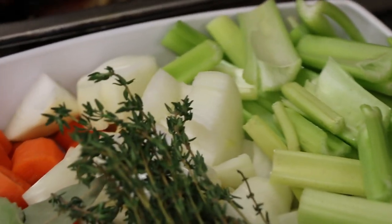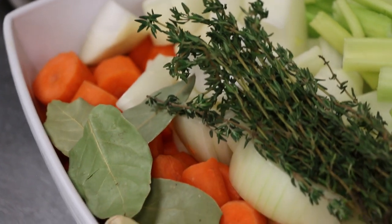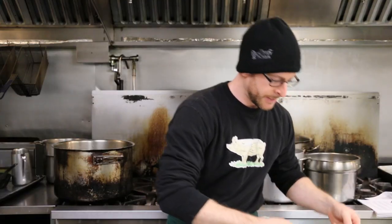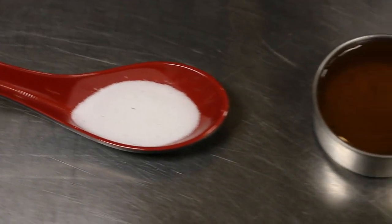For ingredients we'll be using eight pounds of pre-roasted veal bones, as well as our mirepoix which consists of celery, onions, and carrot, four bay leaves, eight cloves of garlic, a quarter bunch of fresh thyme, and last but not least, to make this a broth, two teaspoons of salt and a quarter cup of cider vinegar.